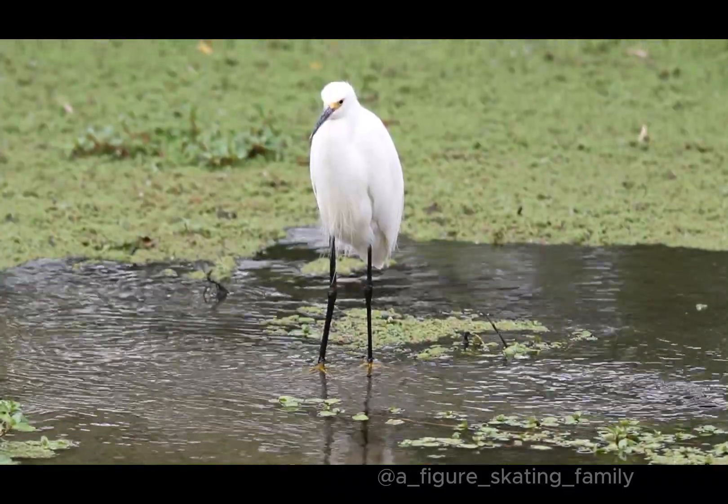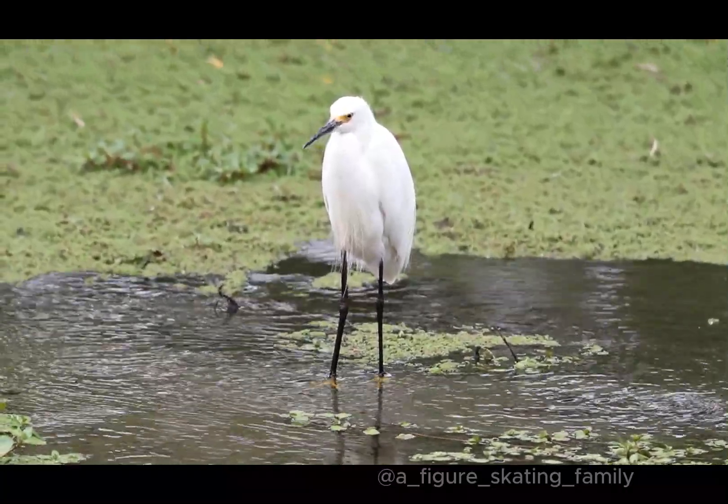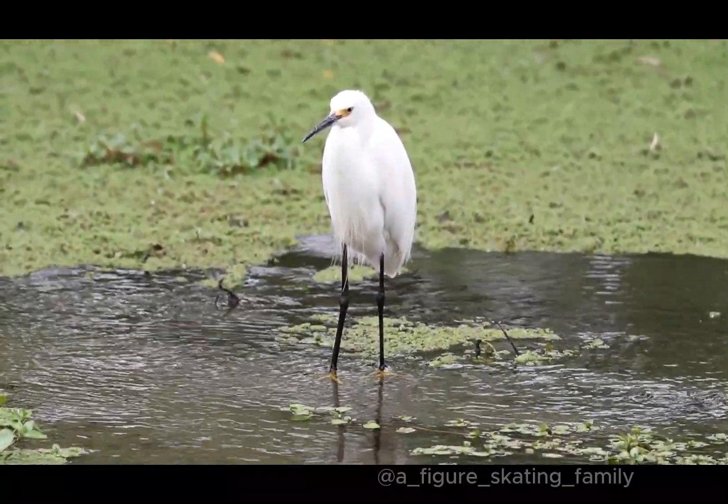Another technique they use to catch prey is to stand still and wait until prey passes by.